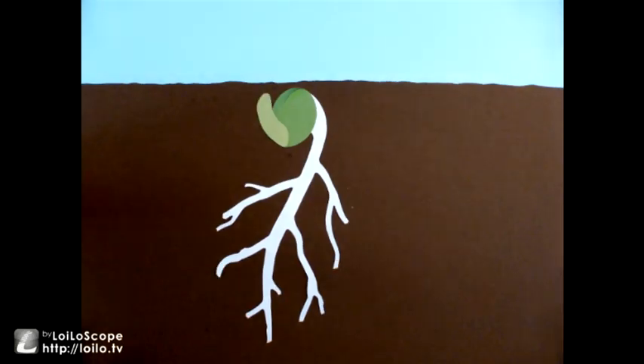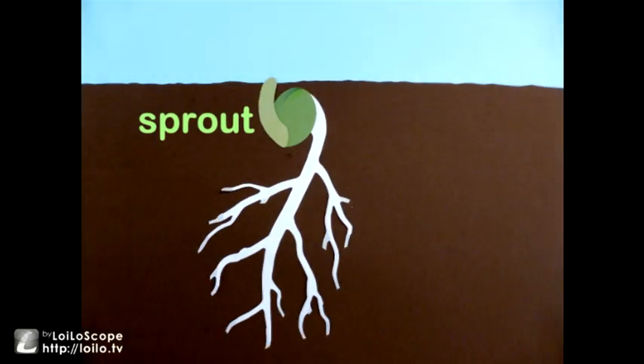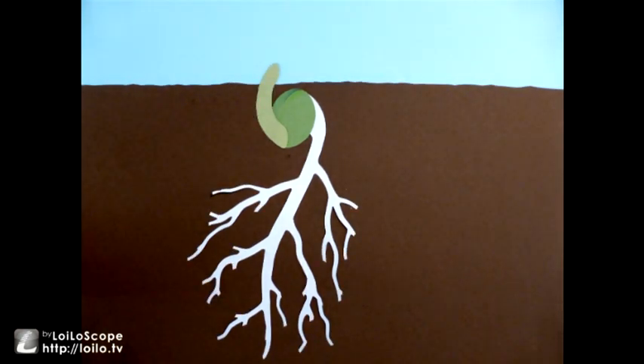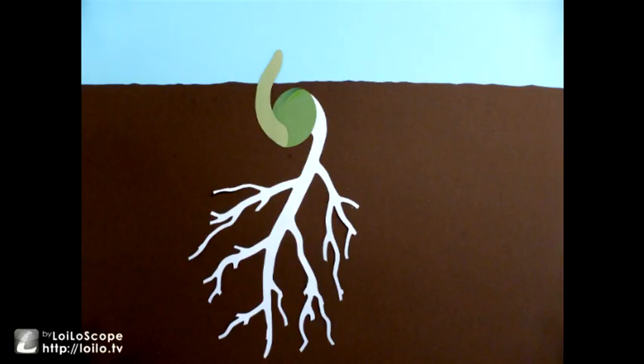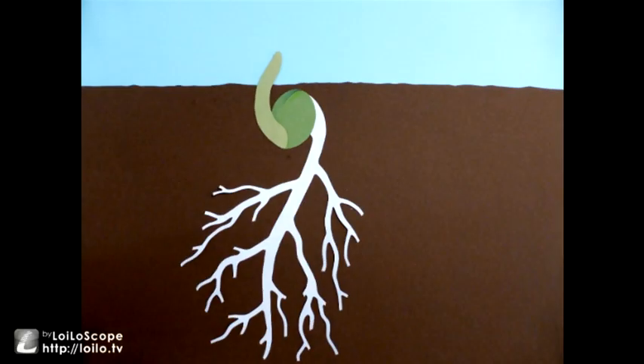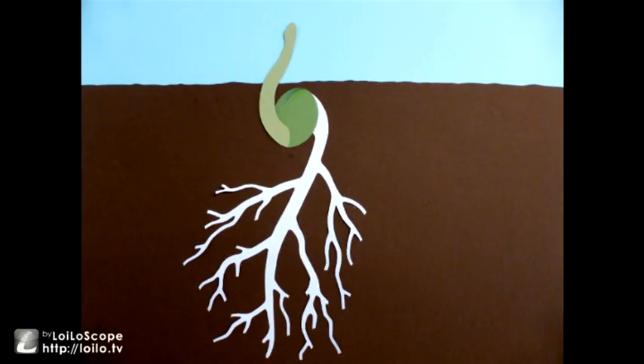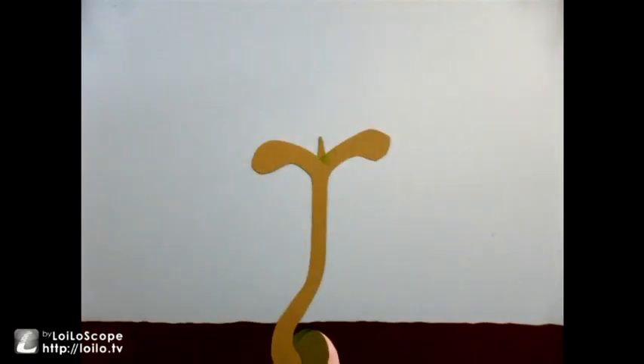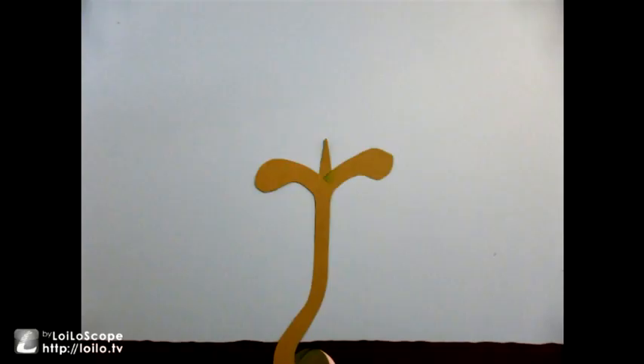Next, the seed sends a sprout up towards the warmth and light of the sun. The sprout breaks through the surface of the ground and grows up towards the sun.